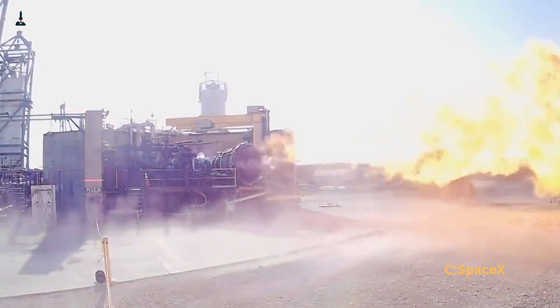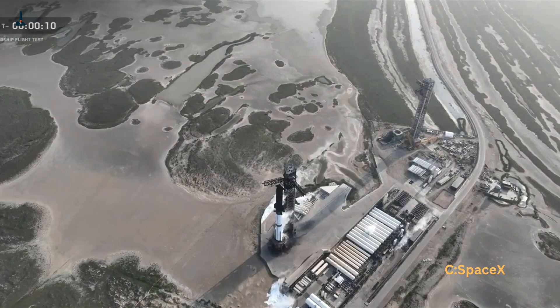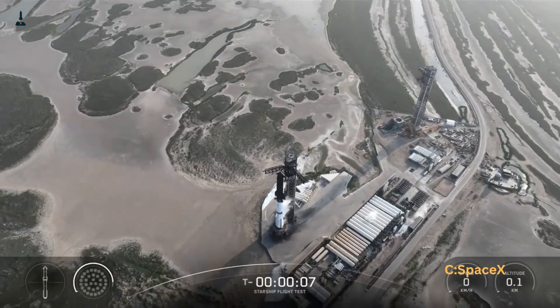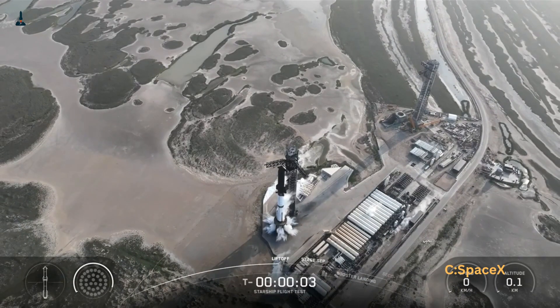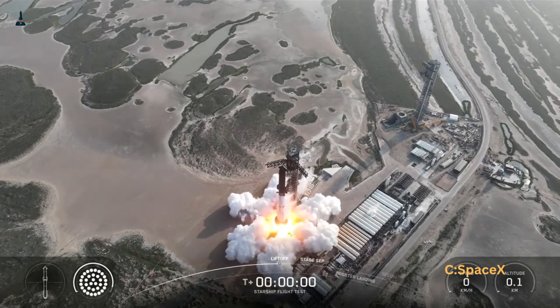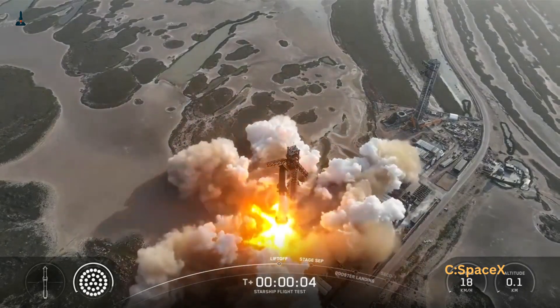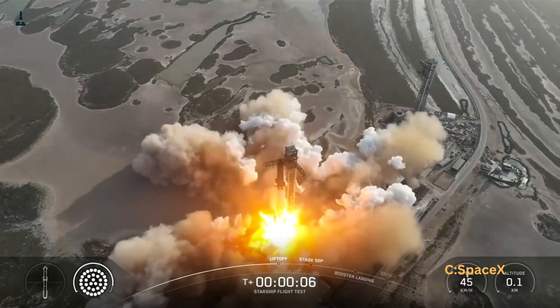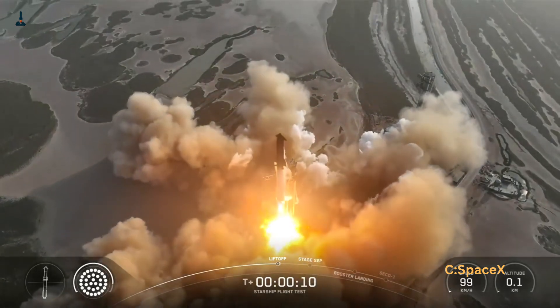And this breakthrough isn't just about bragging rights. With Raptor 3, Starship will be able to carry heavier payloads into orbit for a lower cost, refuel in space more easily, and even make long trips to the Moon and Mars possible. Every drop of fuel saved could mean more supplies, more equipment, or even more life support for astronauts.